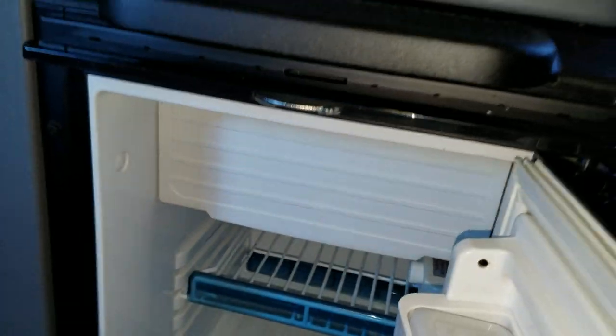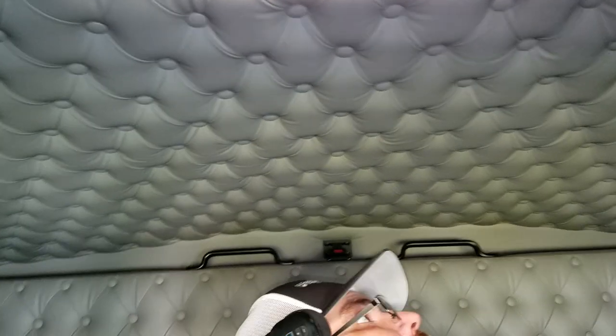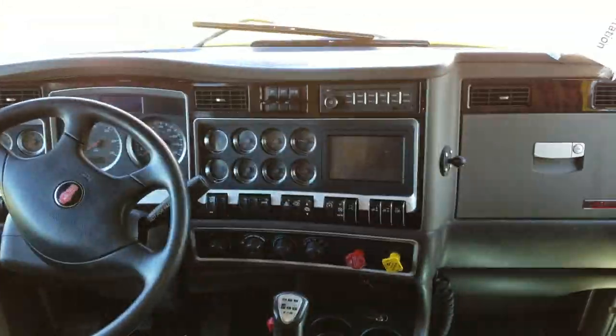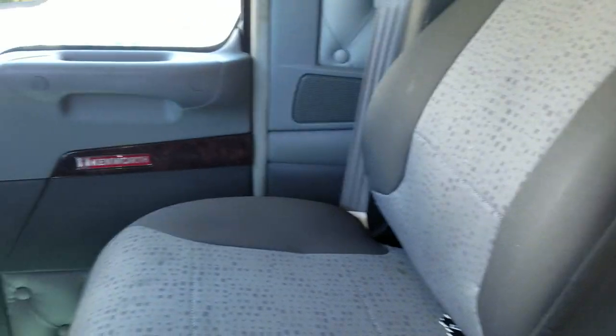Pretty standard issue truck fridge with a little freezer — keep your frozen burritos in there. Pretty decent standard issue fridge. Pretty nice damn truck. A lot of room — could definitely have a party in here. I'm six foot four and there's plenty of room. So there you go: 2015 Kenworth W900 with the studio sleeper. Hope this helped you — stay tuned, I'll have a few more coming.